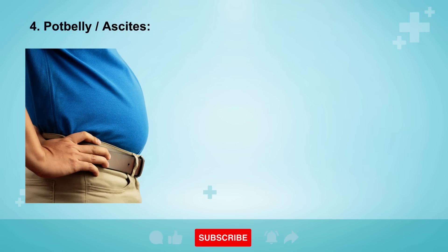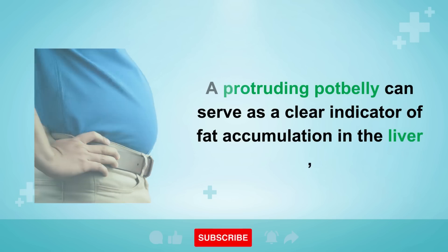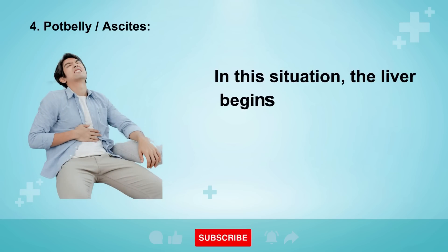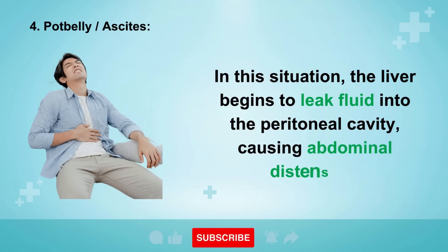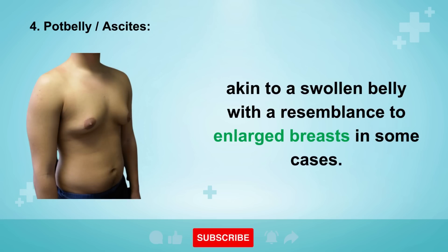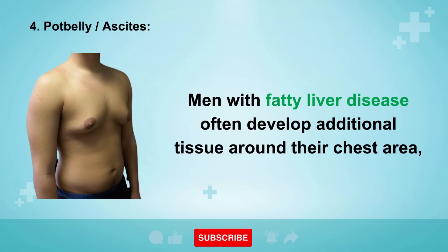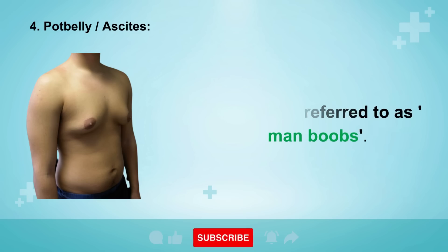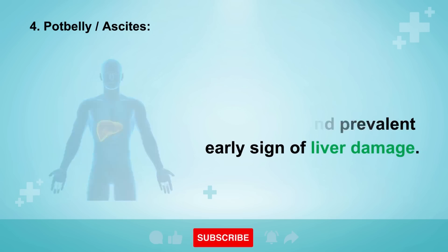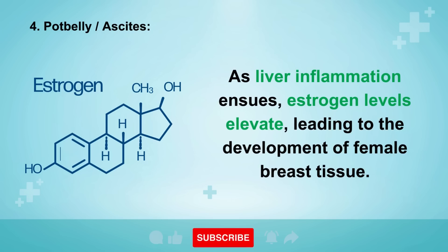Sign 4: Potbelly or Ascites. A protruding potbelly can serve as a clear indicator of fat accumulation in the liver, which can progress to scar tissue formation and cirrhosis. The liver begins to leak fluid into the peritoneal cavity, causing abdominal distension. Men with fatty liver disease often develop additional tissue around their chest area, commonly referred to as man boobs. As liver inflammation ensues, estrogen levels elevate, leading to the development of female breast tissue.